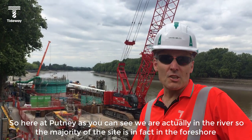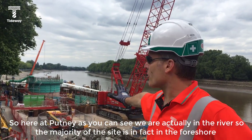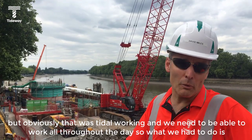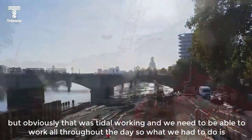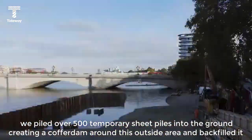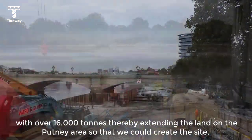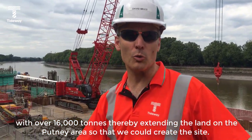So here at Putney, as you can see, we are actually in the river. The majority of the site is in fact in the foreshore, but obviously that was tidal working and we needed to be able to work all throughout the day. So what we had to do is pile over 500 temporary sheet piles into the ground, creating a cofferdam around this outside area and backfilled it with over 16,000 tons, thereby extending the land on the Putney area so that we could create the site.